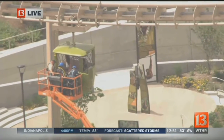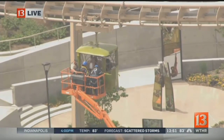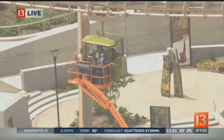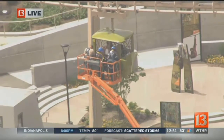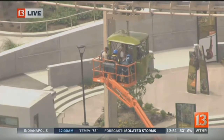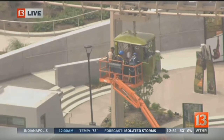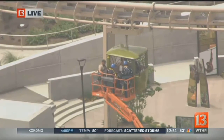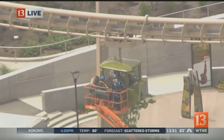It appears as though crews may be trying to get these guests out of the bucket that is stuck, bring them onto that platform, and then bring them down to the ground. Earlier, we were told that crews were trying to reset the electricity, seeing if they could get it going again, but those attempts appear to be unsuccessful.